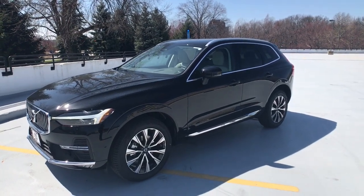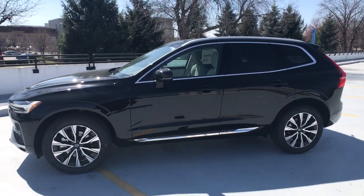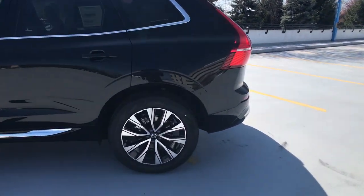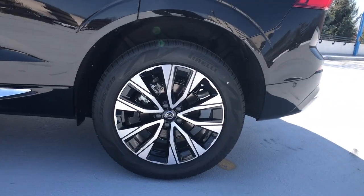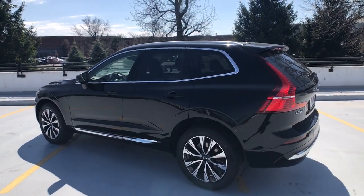Can you see yourself in the 2023 Volvo XC60? Take a closer look at this stylish Volvo XC60, the luxury compact SUV that prioritizes safety, refined comfort, smooth performance, and compelling Scandinavian design.